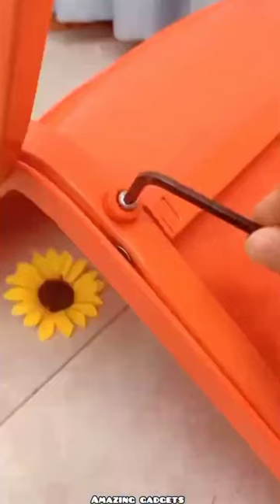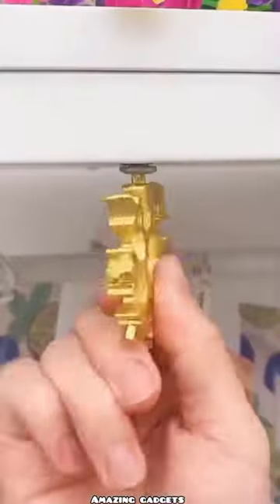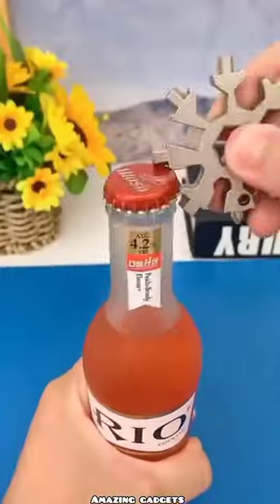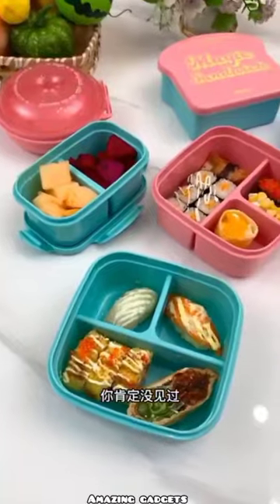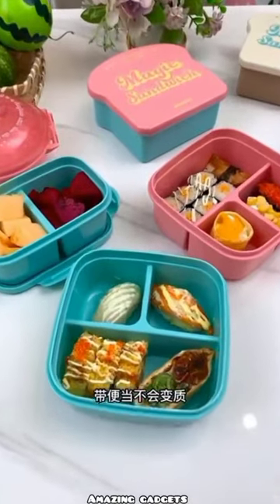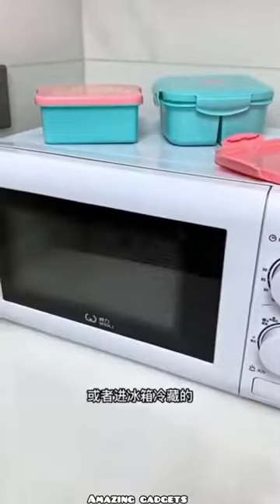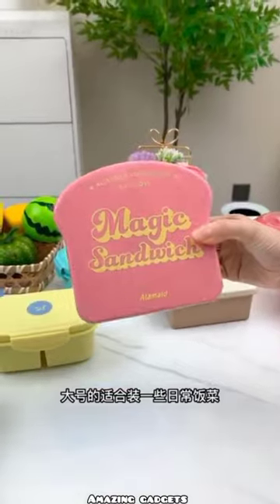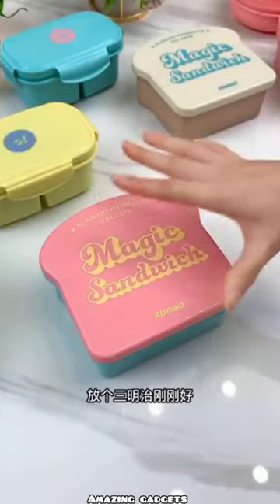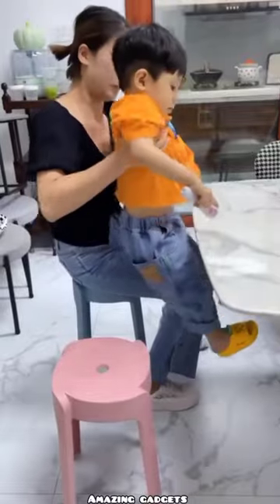We've got this cap — it's a nice cap to organize your fruits and vegetables. We've got a nice table with small chairs in different colors.